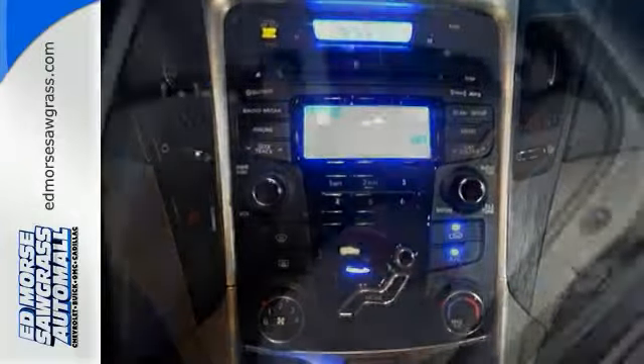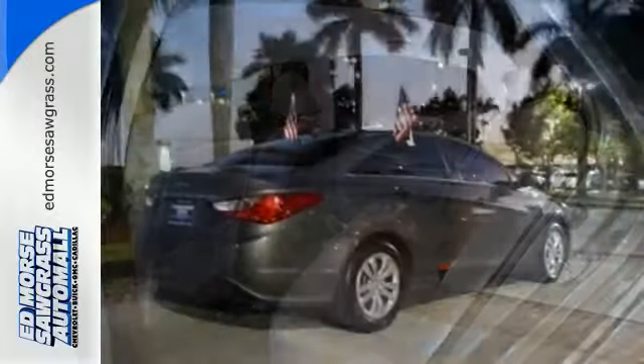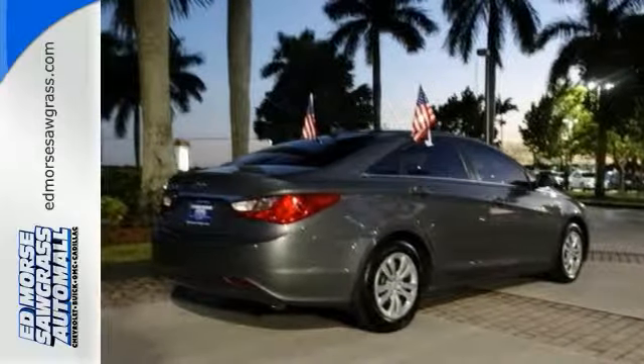Plus, you'll enjoy a smoother ride with the four-wheel independent suspension. Hyundai has truly stepped up its game with this Sonata. Come take a look today.